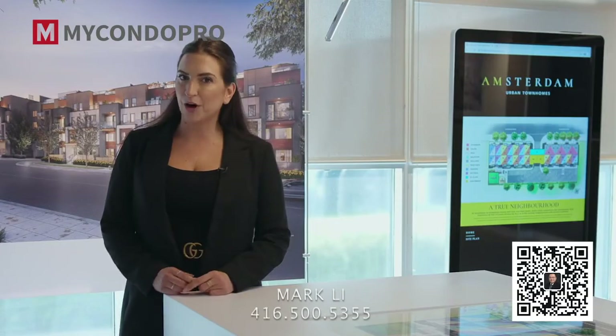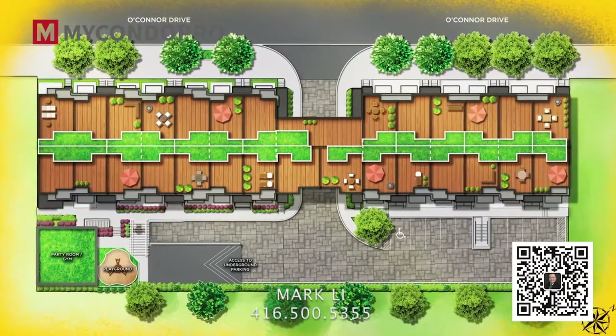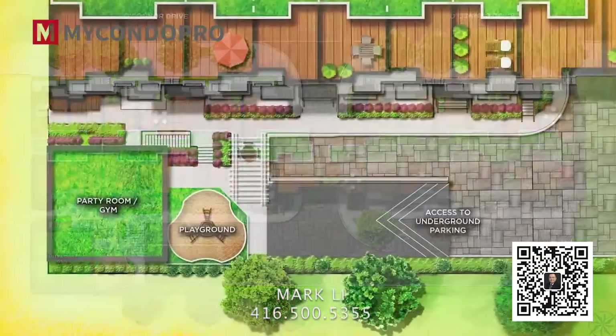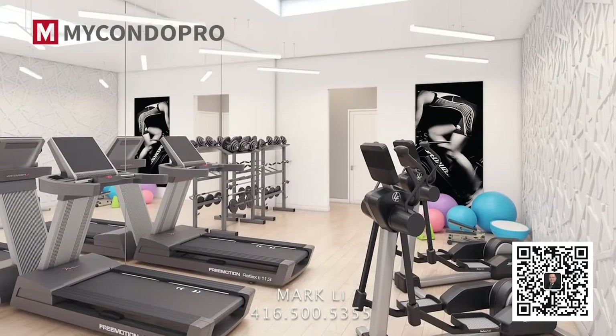Amsterdam has the modern style you want with contemporary urban flair. There's a courtyard to bring neighbors together, a protected playground for the kids, a private party room to entertain, and a gym to stay in shape.